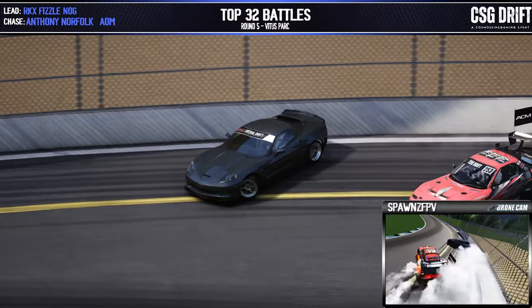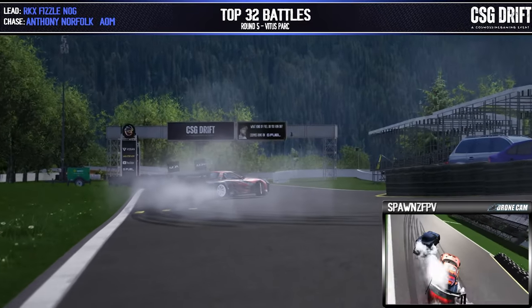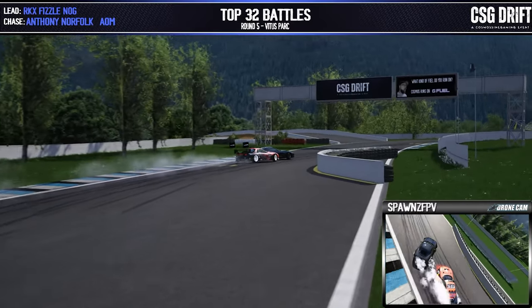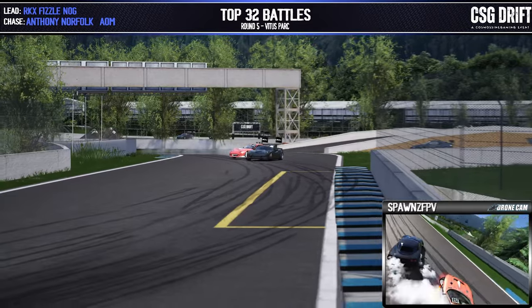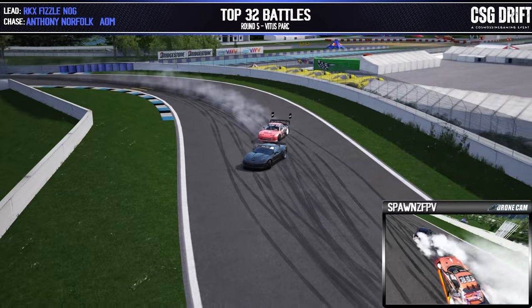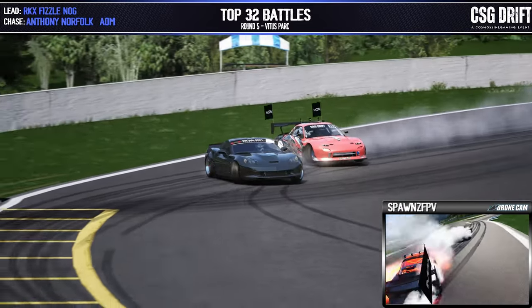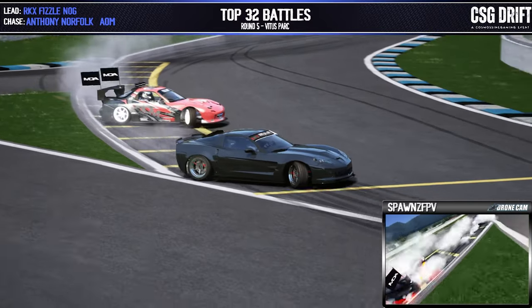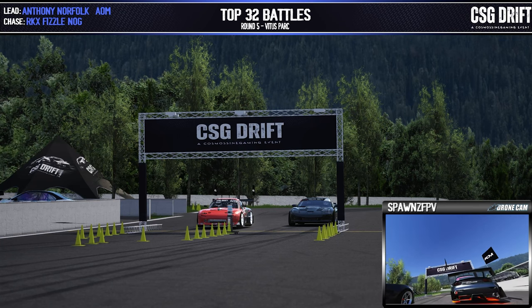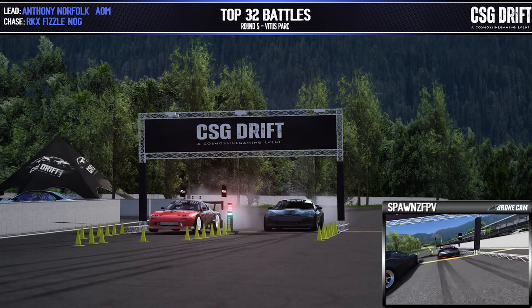Massive entry there by Fizzlenog. Anthony Norfolk just coming up out of nowhere, getting right onto Fizzlenog's door as they come across these touch and goes back to back. Those can be very tricky for the chase driver with those quick transitions — any little mistake and it's GG to the chase driver. But man, Anthony Norfolk doing an excellent job in the chase. Fizzlenog putting down a solid lead run. Anthony Norfolk now in the lead position, Fizzlenog in the chase.